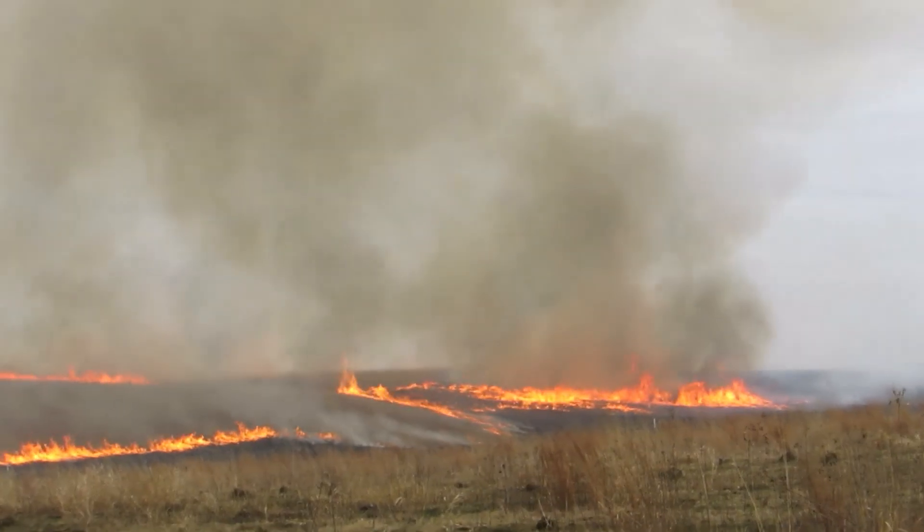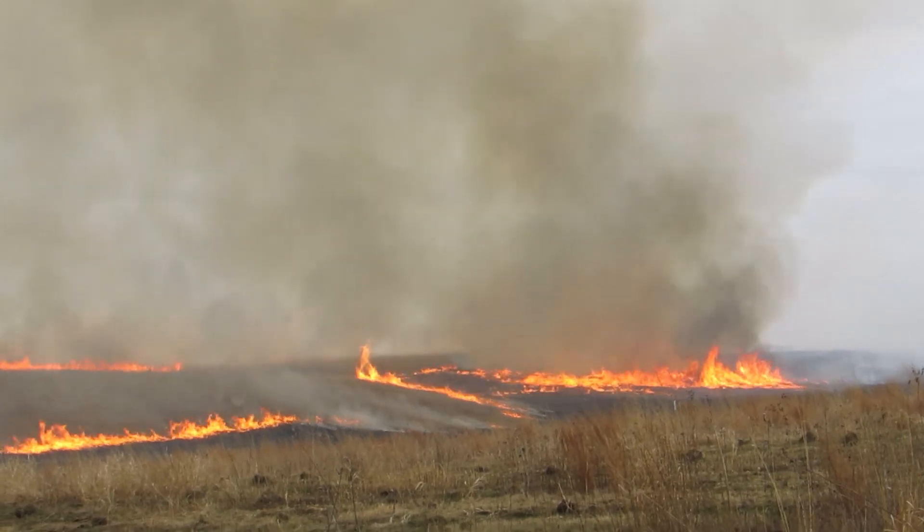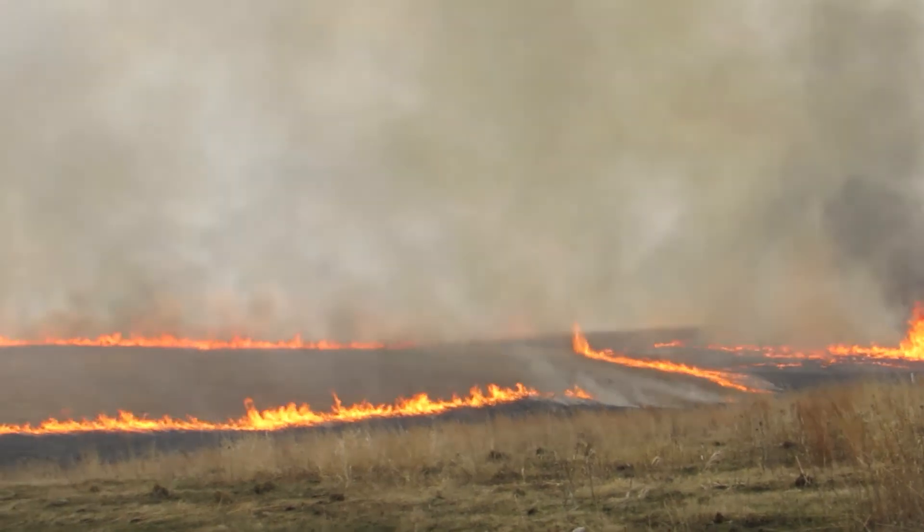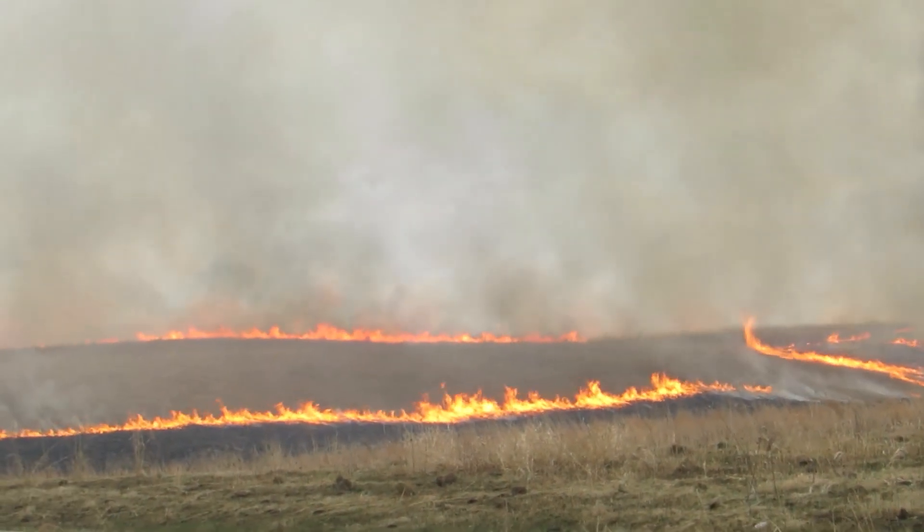These deep roots let prairie plants survive without much water and help them grow back if anything happens above ground. Speaking of which, do you think our prairie can survive this fire? Fire helps the soil stay healthy and removes any non-native plants, so prairies need fire.